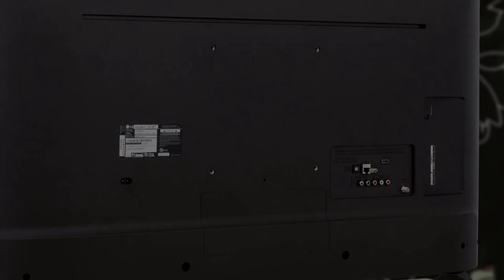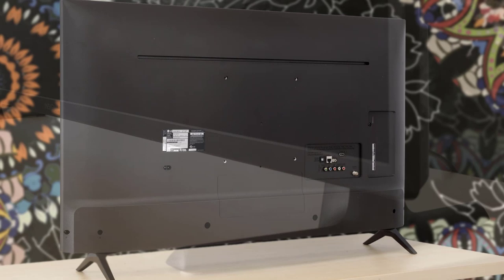Hello guys. In today's video, we're going to check out the best 43-inch TVs in 2020. I made this list based on my personal opinion, and I tried to list them based on their price, quality, durability, and more.